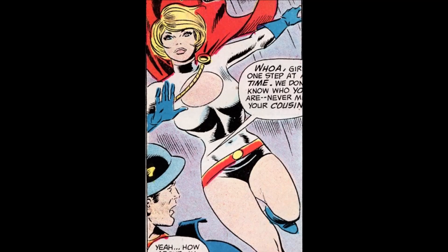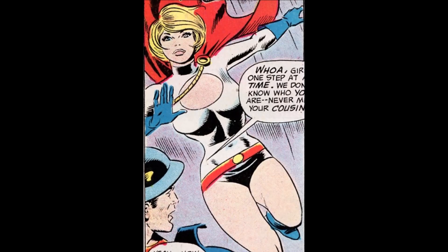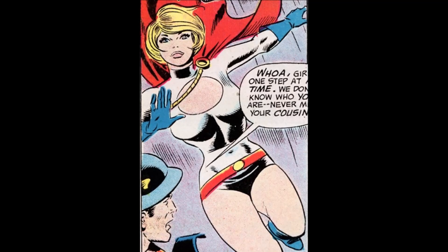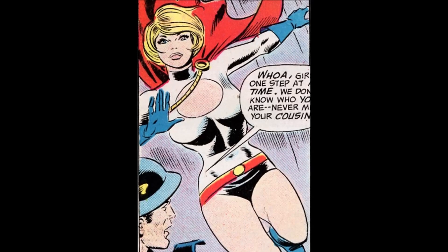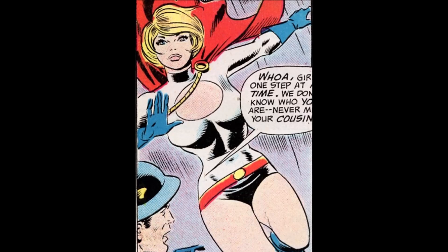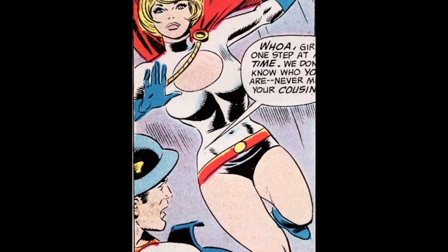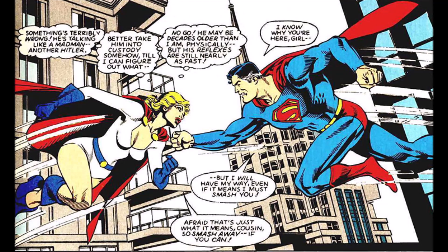At number 3, we have the original. Shocker, right? Shouldn't this be number 1? Well, the ring holding the cape up and the bigger boob window is a little bit different. By this point we are talking about the most minute details. I love this to death. This is Power Girl Classic — you cannot go wrong with Power Girl Classic. But there were two I just liked a little bit more.